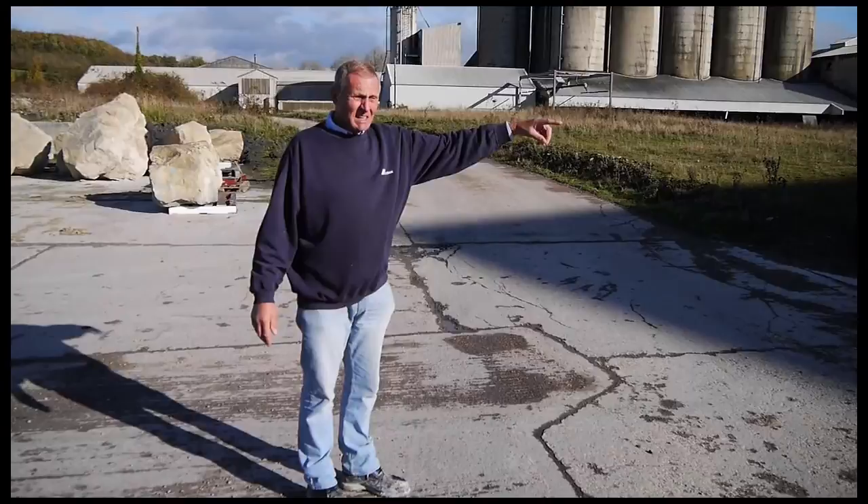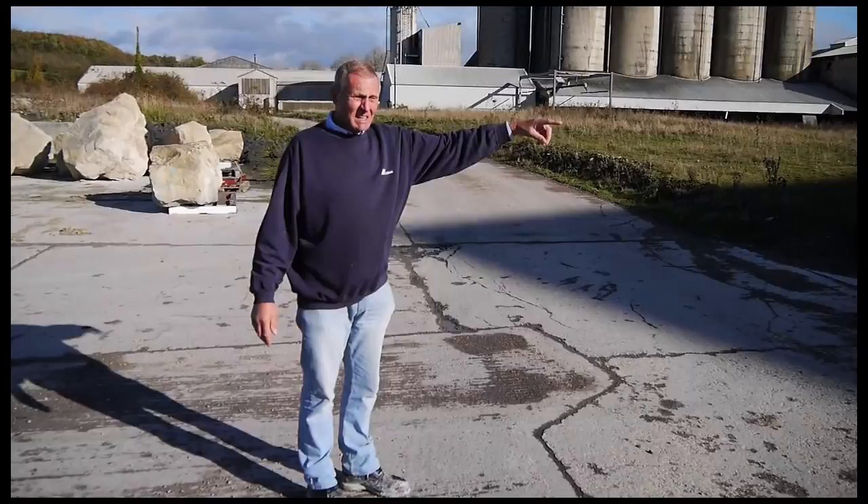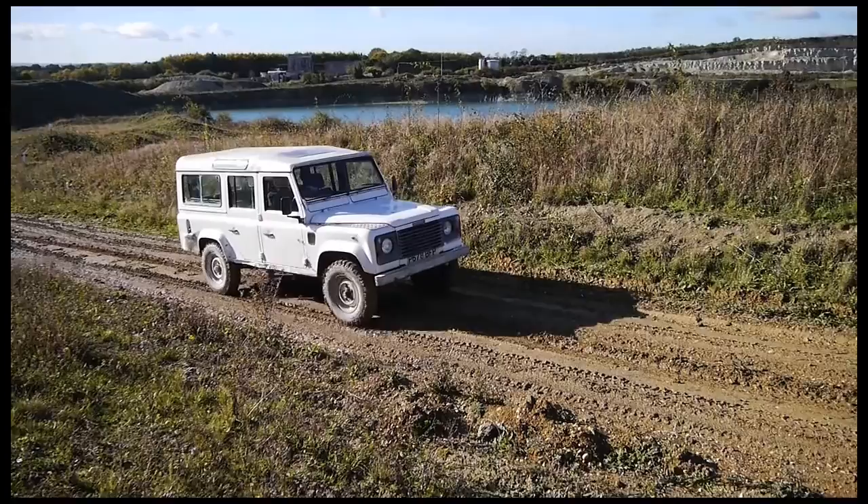This is where it all started in the early 1900s. The railway was put in, the power station was built and also a chimney. And then in the early 20s, Eastwards took over.